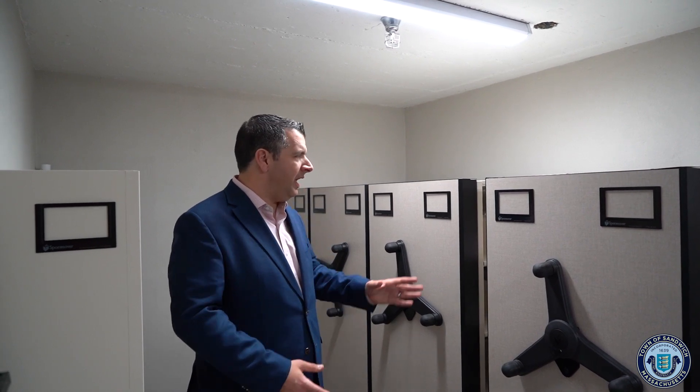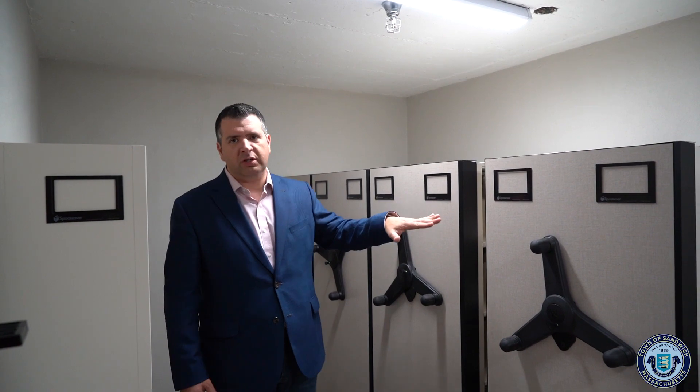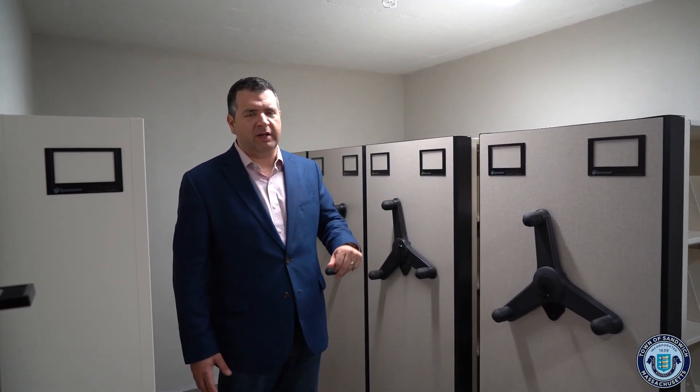This is the former primary vault for the bank. You may have made your way in here to access safe deposit boxes. Now it will be used for critical record storage that we are required to keep safe and in a fireproof capacity. You've probably heard something about these file cabinets, which are really engineered so that we can get the most efficient use of the space to maximize the storage.